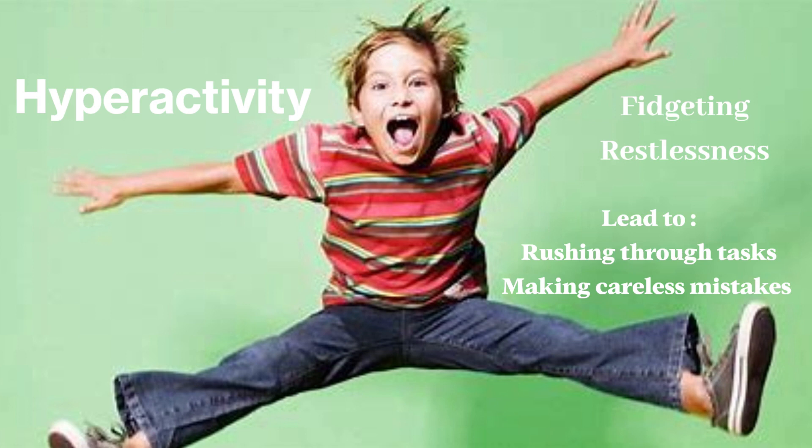Hyperactivity may present as fidgeting, restlessness, or difficulty staying still. That may include impatience, getting bored easily, making careless mistakes, and rushing through tasks.